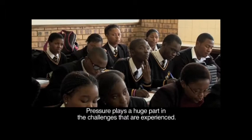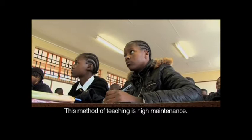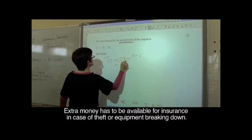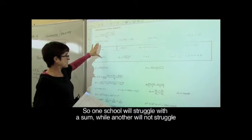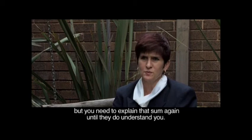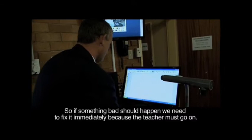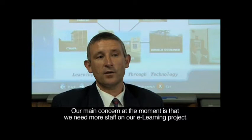Pressure plays a huge part in the challenges that are experienced. This method of teaching is high maintenance — the equipment is expensive and has to be kept up to standard. Extra money has to be available for insurance in case of theft or equipment breaking down. All the schools are not on the same level, so you have one school at a specific point and the other class is not on the same level.